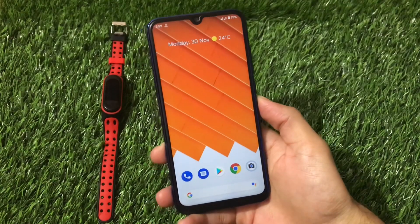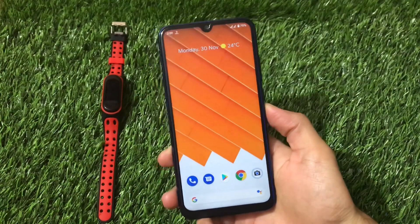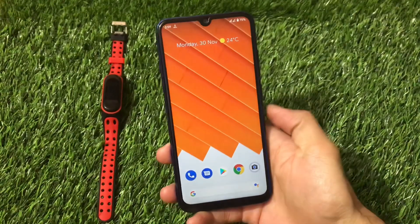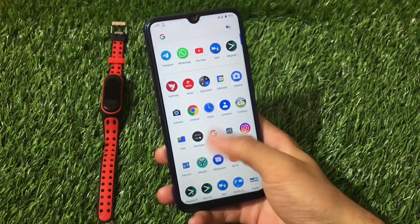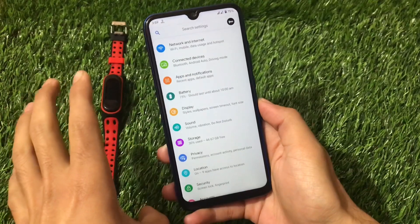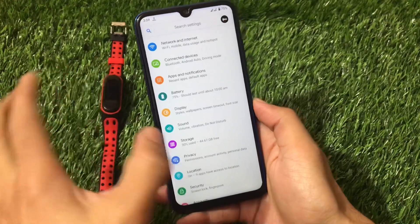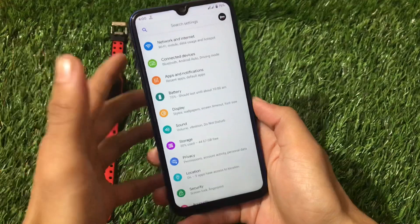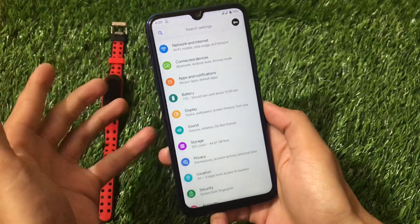Pixel Experience based on Android 11 is now available for Redmi Note 8 (Ginkgo) users. This is an unofficial build. The build is quite smooth — having used it for the past 24 hours, it's honestly buttery smooth. Almost everything seems to be working. There may be a few minor bugs since it's an initial build, but no major bugs were encountered.